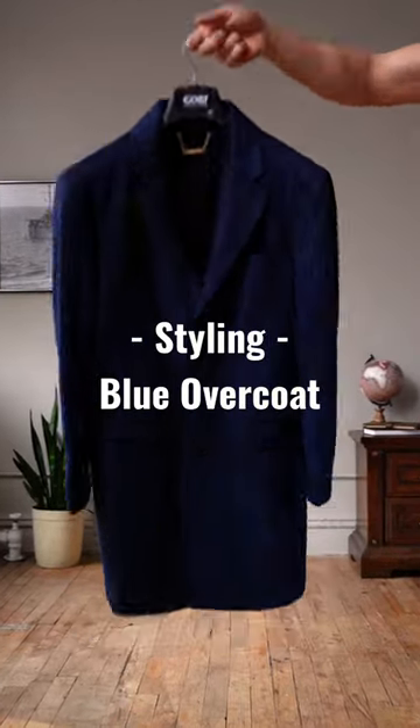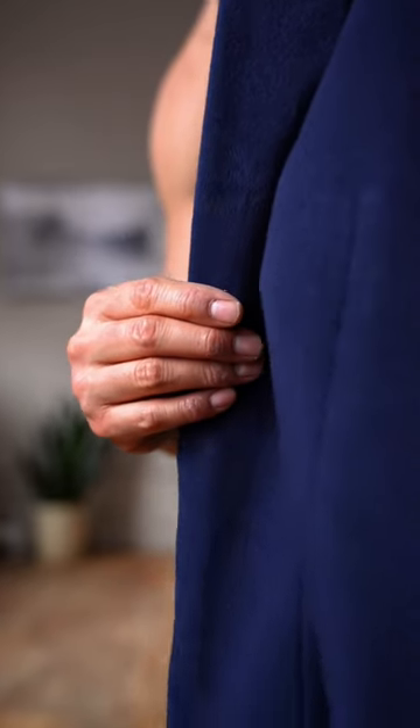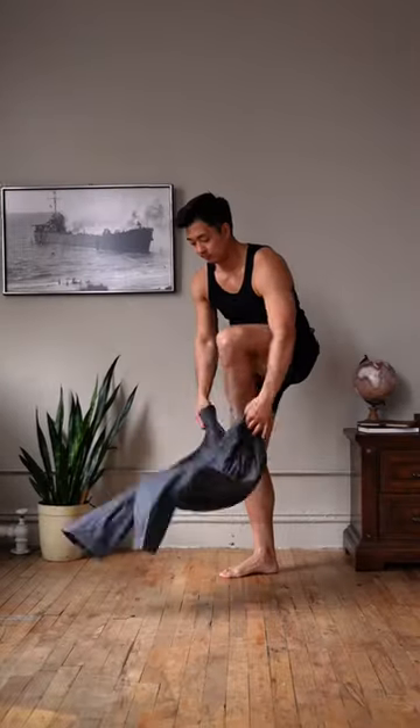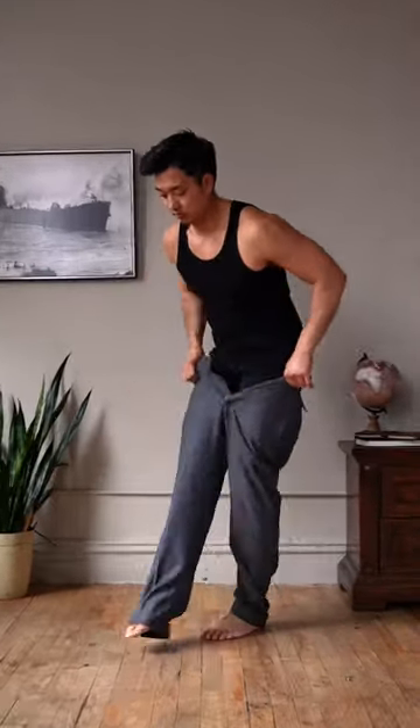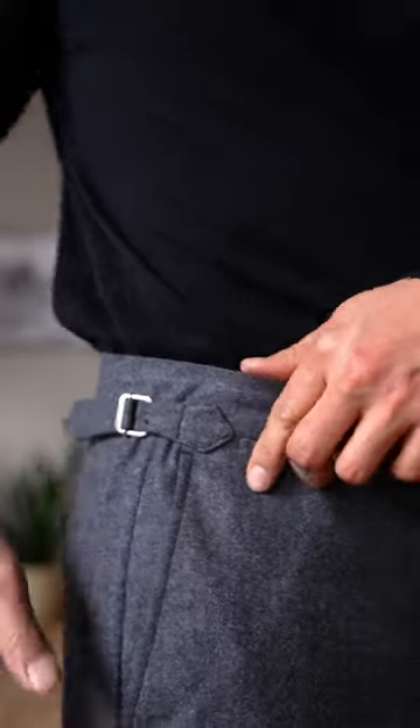I want to style this blue overcoat, so let's get dressed. Loving the dark rich blue tones of this beautiful coat from Goby. For my pants, we're gonna go with these gray wool trousers with side tabs. For my top, I got this cozy soft black cashmere turtleneck, also from Goby.